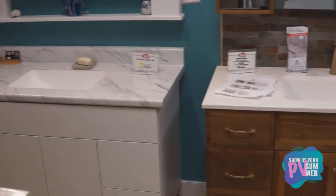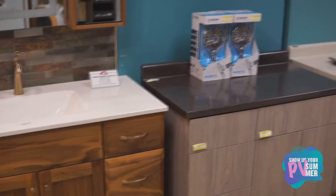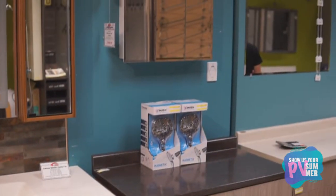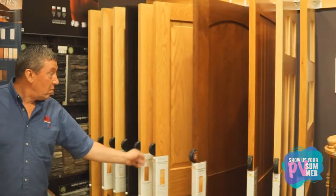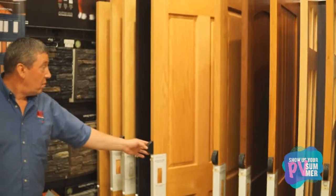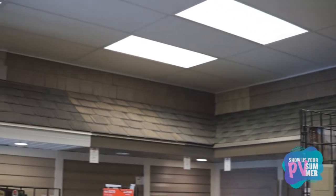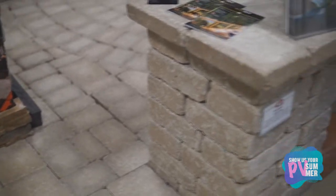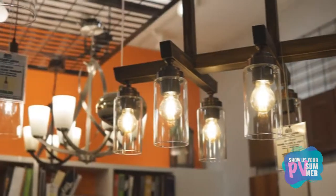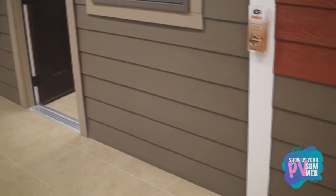We have basically everything that you might need for building a new home or doing your rentals — from interior doors, mouldings, designs, wall coverings. We have all the paint that you might need for your entire build. We have folks that are trained in many, many areas. We have combined probably around 150 or more years of experience.